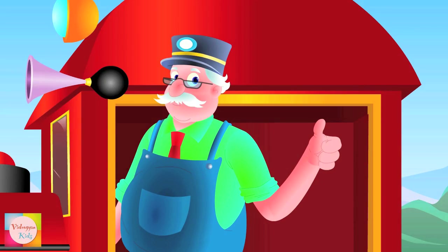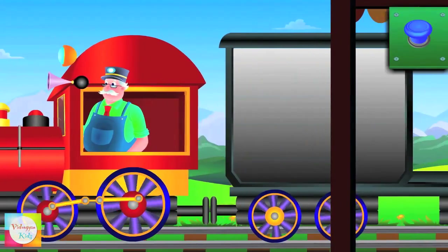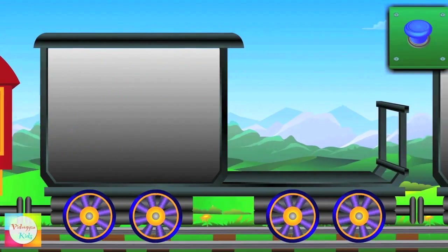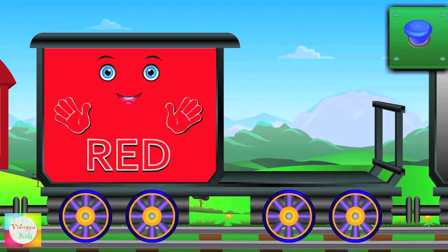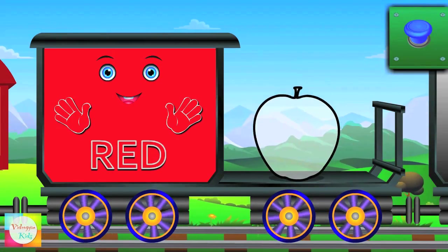So let's learn the colors. This is Mr. Red. R-E-D — Red. Apple is red.